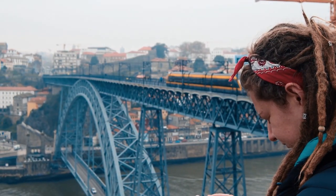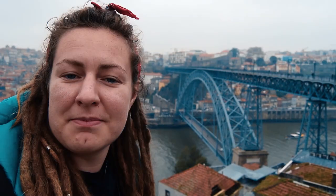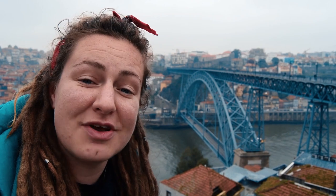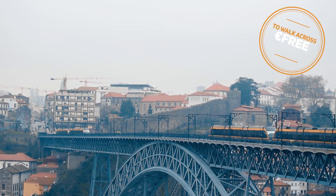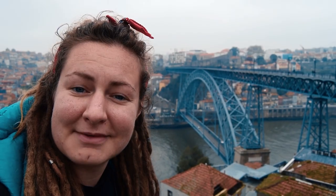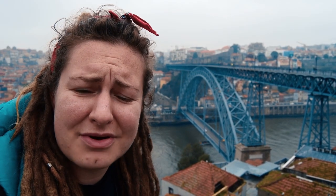We have just crossed the famous Ponte Luís I bridge. It was created in 1886, it is 400 metres long and 85 metres high. It's rather beautiful actually, for a bridge.